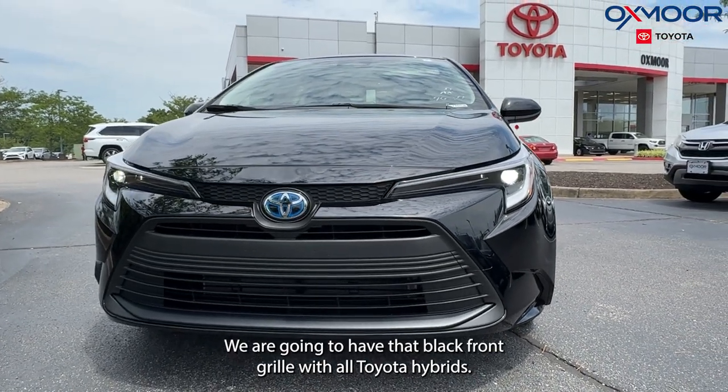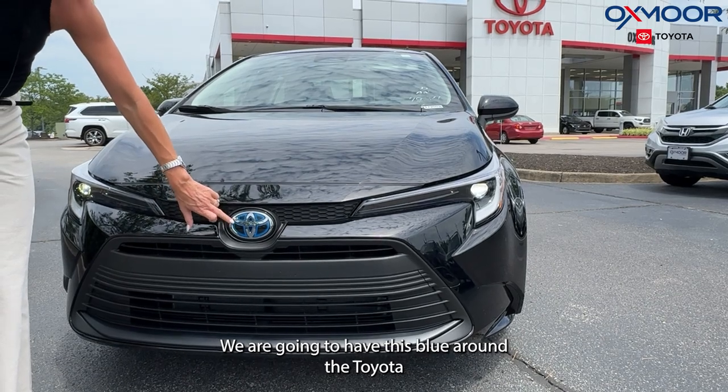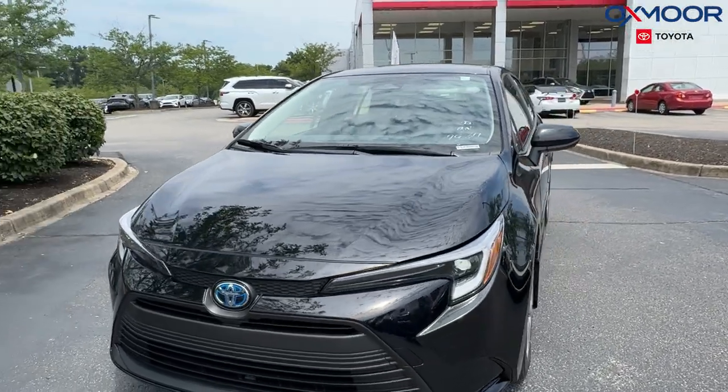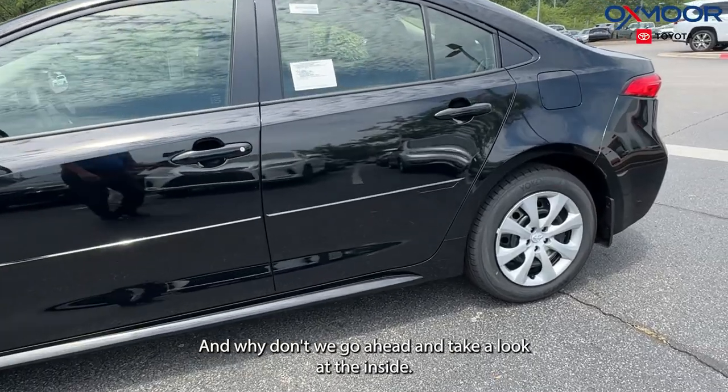It is very stylish — it's in the black exterior color. We're going to have that black front grille, and with all Toyota hybrids we're going to have the blue accent around the Toyota symbol. We also have LED headlights and 16-inch wheels.